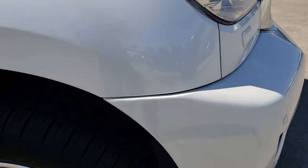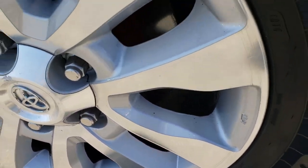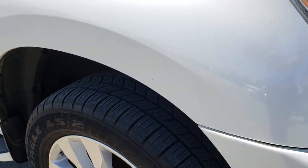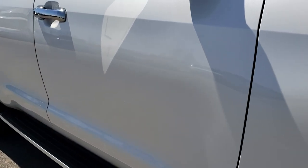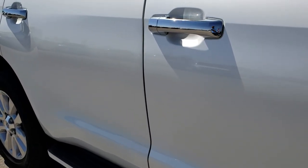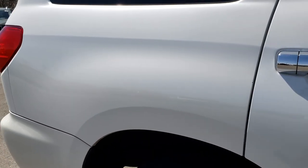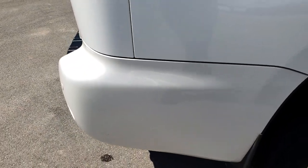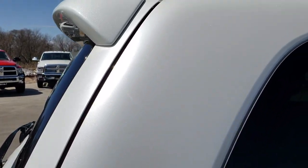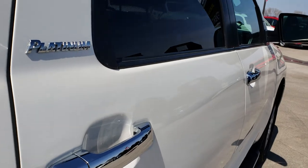We shoot all of our videos in 1080p, so if you have HD capabilities on your computer, tablet, or smartphone device, turn them on right now because it is like you are right here looking at the vehicle with us. We take these HD videos so if you are far away or even if you are close by and just can not make the trip down, you can still see the vehicle, hear the vehicle, and have confidence in what you are looking at before you even get here.